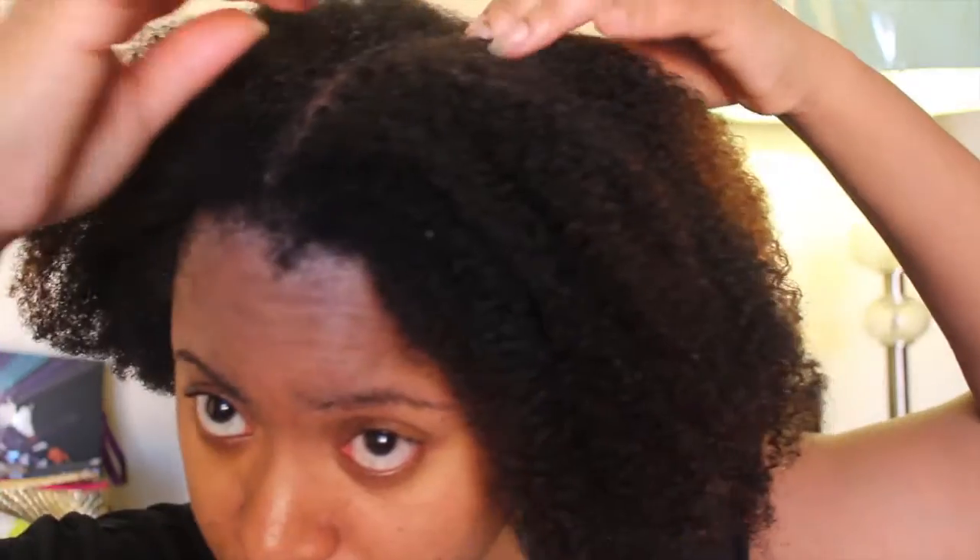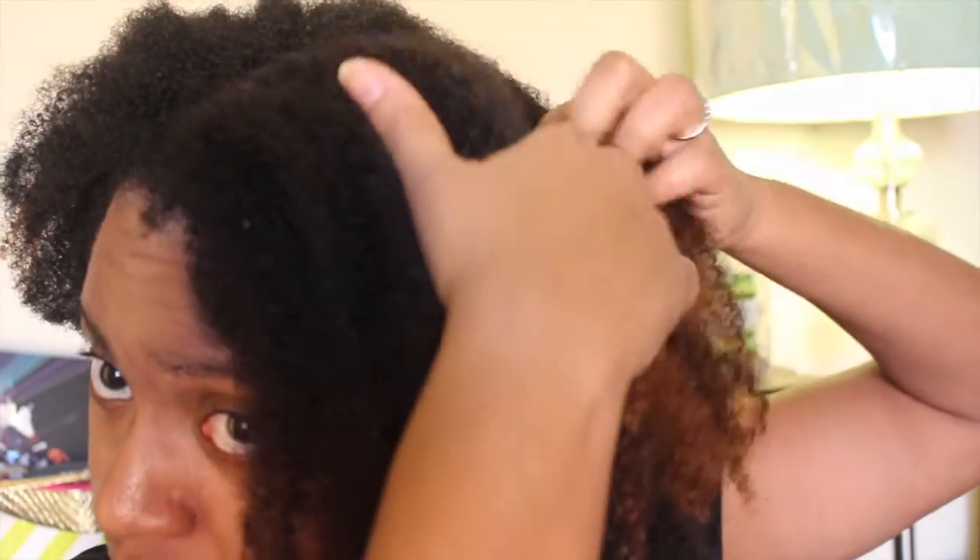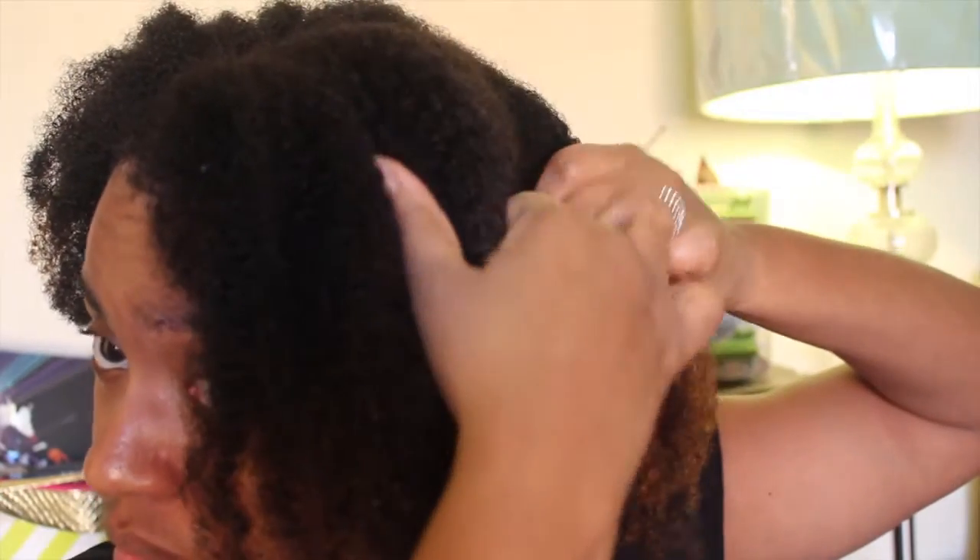I'm starting with clean, conditioned, and detangled hair. Next I'm dividing my hair into workable sections. Working in small sections is key to defining tightly coiled curls.